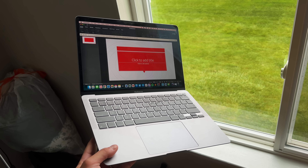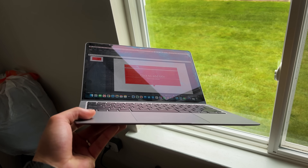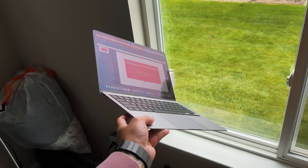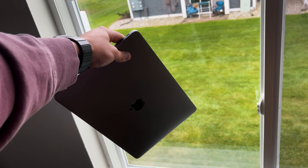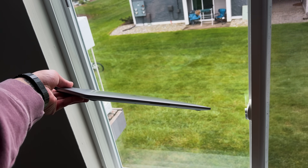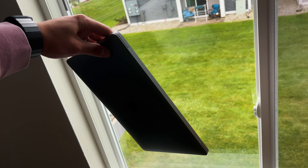The M2 MacBook Air was the first time Apple left the old design language — originally from 2008 when Steve Jobs removed it from that manila envelope — giving us that wedge design. This is the first time Apple moved away from that entirely with a more squared-off, MacBook Pro aesthetic, still amazingly thin and lightweight. If you want that wedge design, Apple still sells the M1 MacBook Air for $899 or $999, which is still a great price.